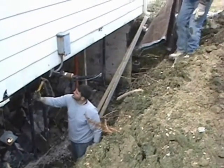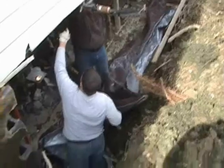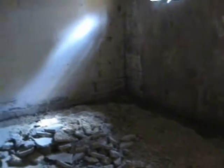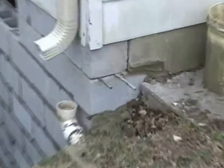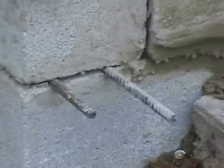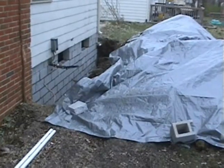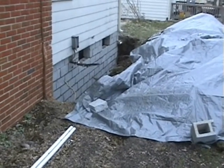Now here you can see that the house has been jacked up and the wall has been removed. A standard water management system is also being installed throughout the basement to prevent any further damage to other walls. We've installed reinforcement bar on every course of this wall to also prevent that from ever coming in again.